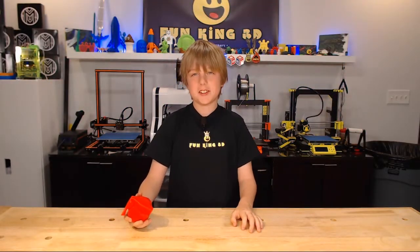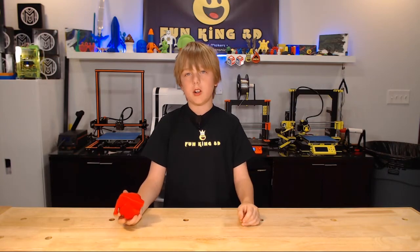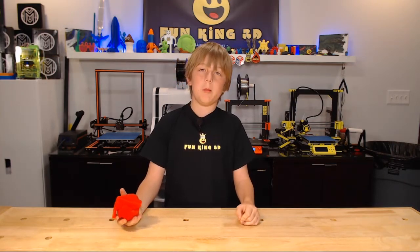I had an extra credit project at school where I had to make a model of an organ. So what better way to do that than to 3D print it?